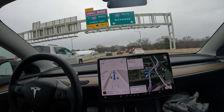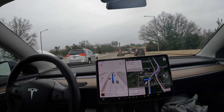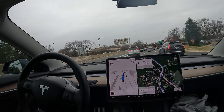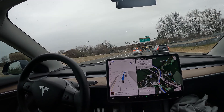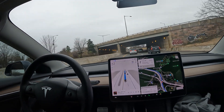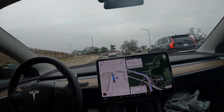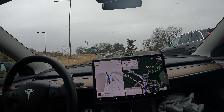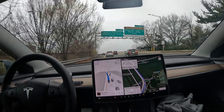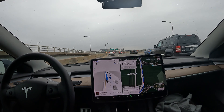FSD with a nice lane switch. Crystal City straight ahead — that's where Amazon is building their new headquarters, or has built — I'm not even sure. FSD is really just handling the flow of traffic well. The car is weaving in and out of traffic and it's able to really adapt to the dynamics of the road. Here we go, getting onto the 395 bridge, officially over the Potomac River.